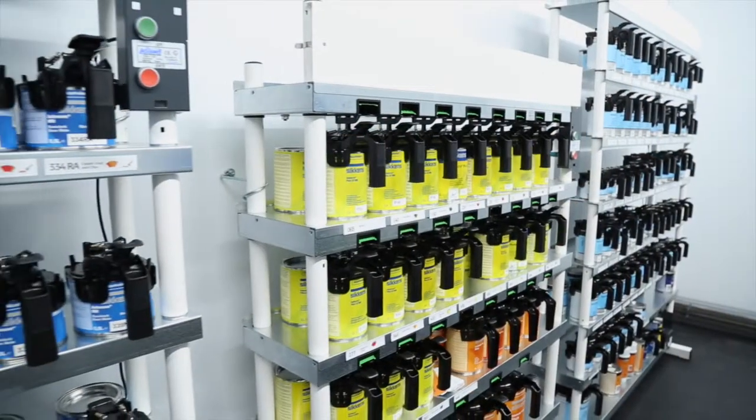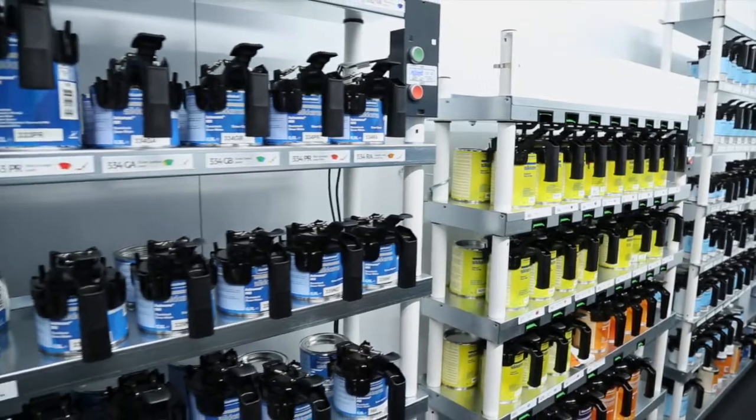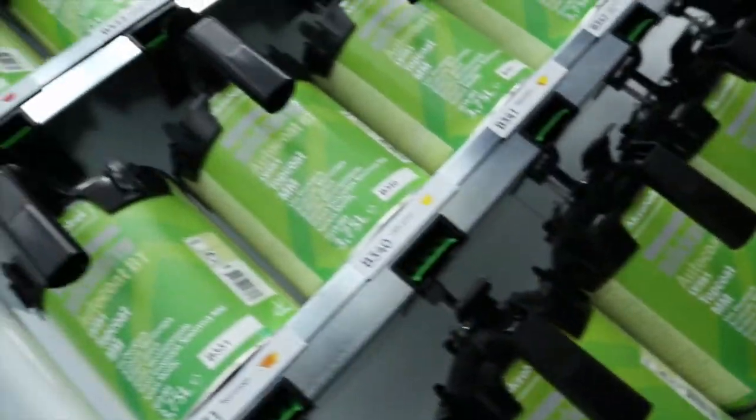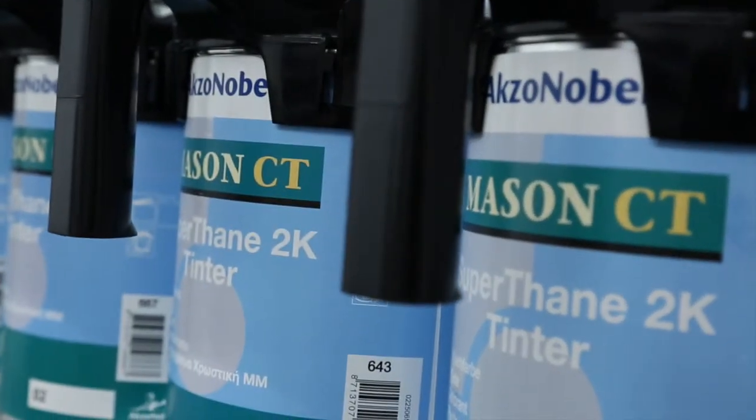Similarly, in the world of vehicle refinishing, we have the same great reputation for performance and reliability with our class-leading Sikkens, Lesonal, Dynacron, Autocoat BT, and Mason CT products.